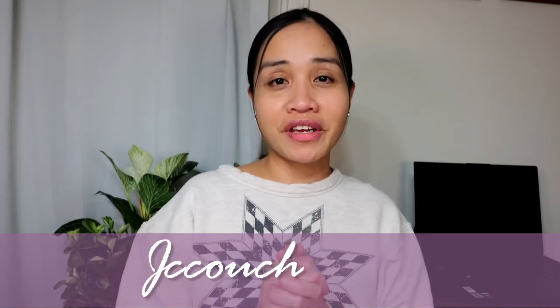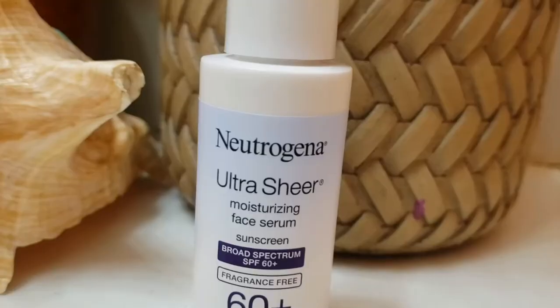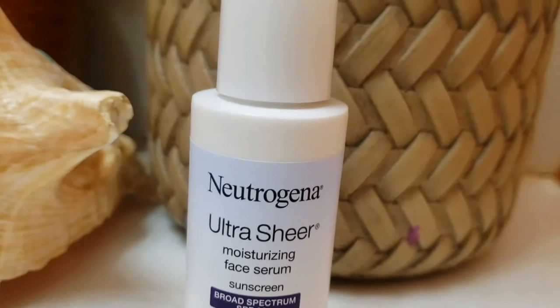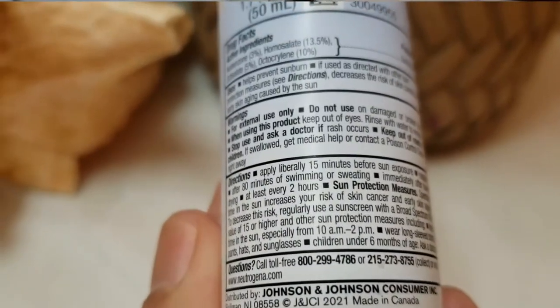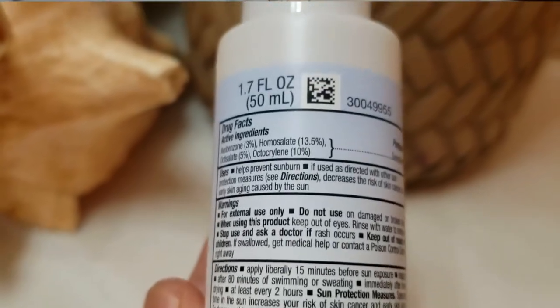Hello loves and welcome back to my channel. In this video, I will be sharing my honest thoughts after trying this new Neutrogena Ultra Sheer Moisturizing Face Serum Sunscreen Broad Spectrum SPF 60 Plus with Vitamin E.